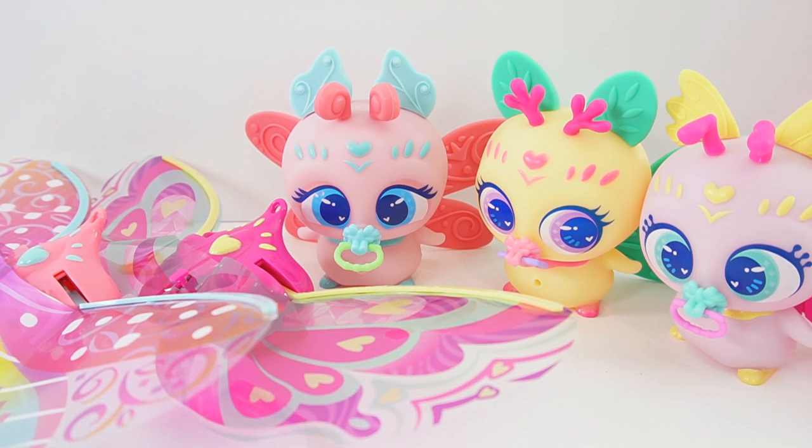Alright everyone, here are the three Fly Knurlies we adopted today. Which one is your favorite? I just love that they come with two pairs of wings — one to fly with and one to hang out in. If you like this video and want to see more like it, make sure to subscribe, and I'll see you next time. Bye!